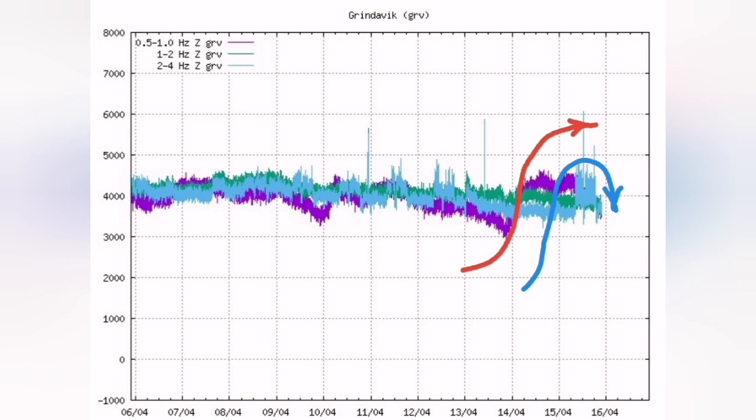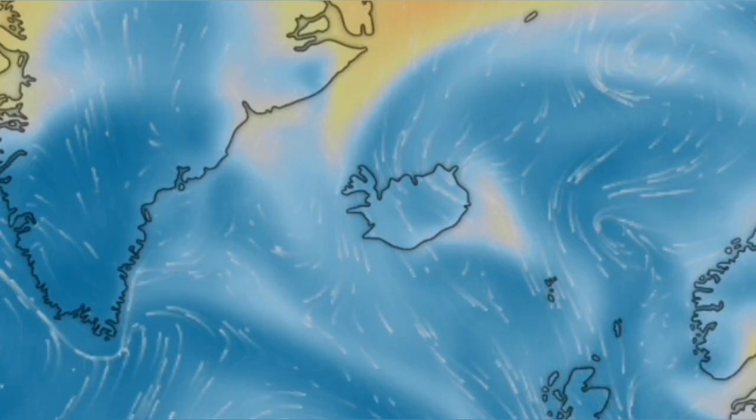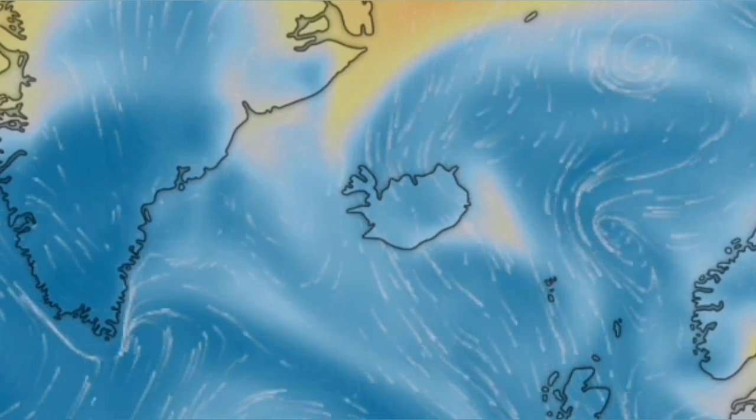Two different kinds of tremors we can see here — I have marked them. It cannot be due to the weather; I have shown the weather forecast and you can see there are not very strong winds. Magma opened the way and it actually created tiny tectonic tremors.